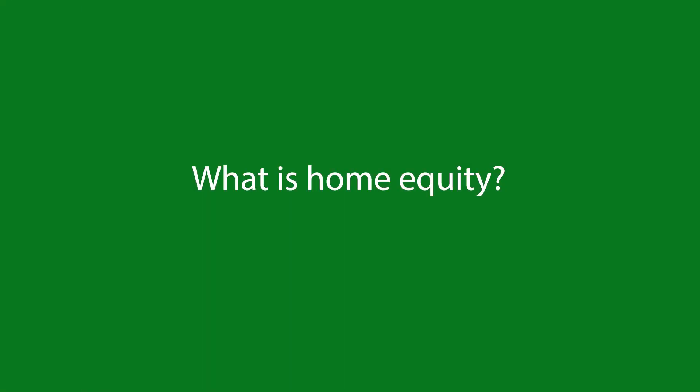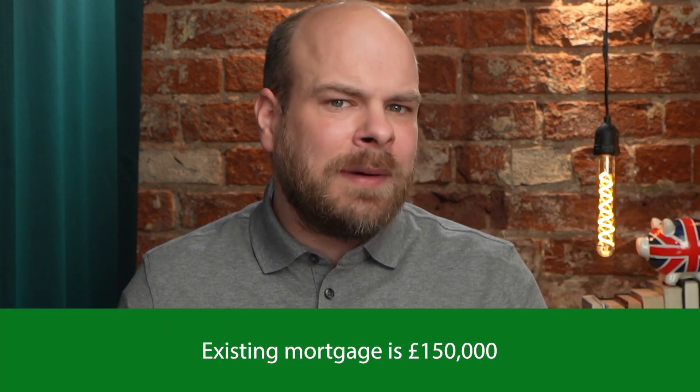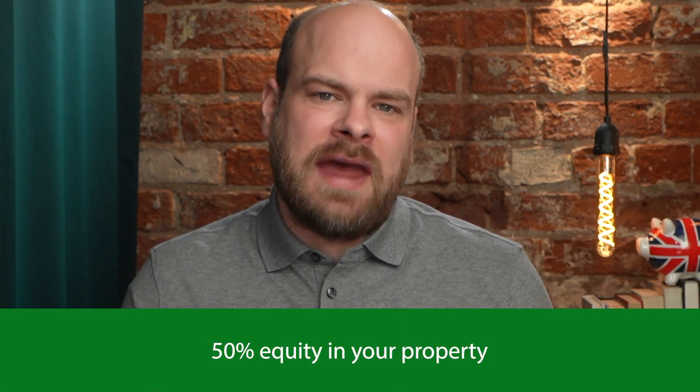What is home equity? First things first, let's define what home equity is. Home equity is how much value of your home that you own outright, and it's usually expressed as a percentage. For example, if you have a property with a market value of £300,000 and your existing mortgage is £150,000, then you have 50% equity in your property. Your home equity can increase through monthly payments on your mortgage or by the property value going up, and it can also decrease if your property loses value.